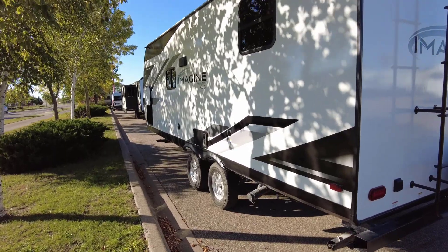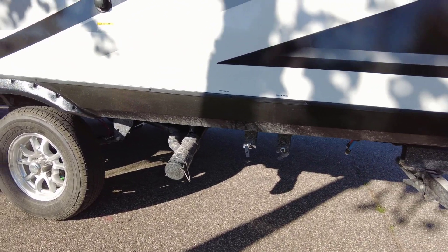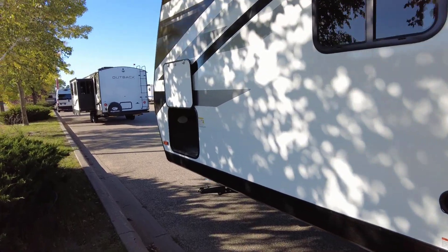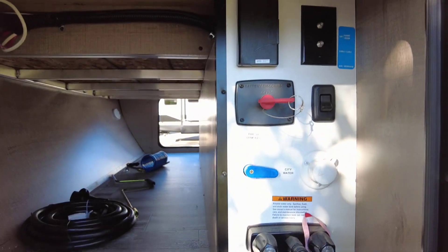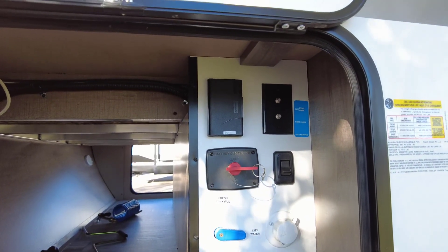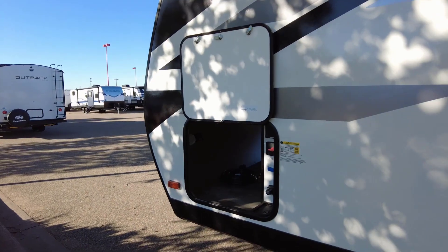Going around to the driver's side, here's your black and gray outlet and tank pulls. I'll show you the other side of the pass-through storage. Here's your all-in-one convenience center — you got your water hookup, battery disconnect, more cable outlets, and a power outlet. That is the pass-through storage.